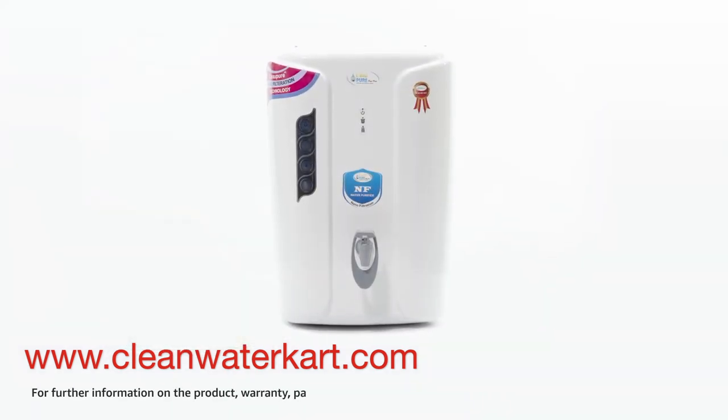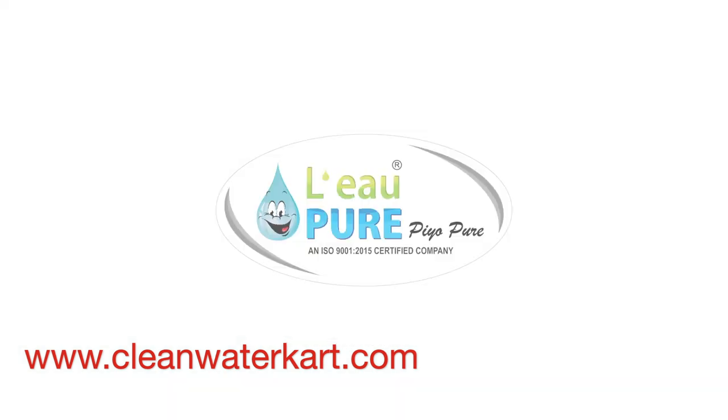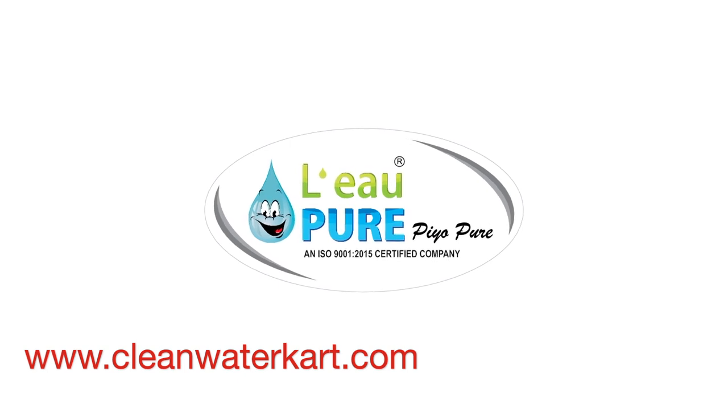For further information on the product, warranty, payment and delivery options, and other offers, visit the product detail page at www.acoast.com.